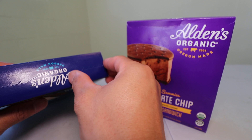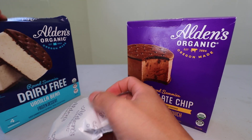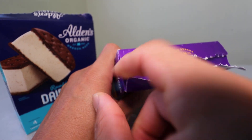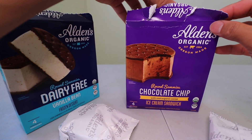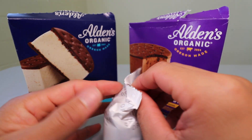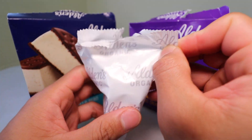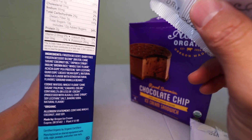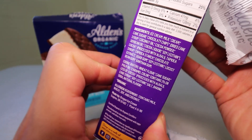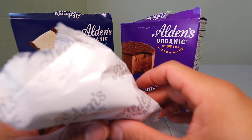Alden's — never had these before, so let's have it. Vanilla beans. This is not really an ice cream sandwich, it's a frozen dessert. The difference is, I believe, because of the milk — you need to have a certain amount of milk for it to be called ice cream. Because this is dairy-free, it doesn't have actual milk or cream in it.